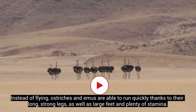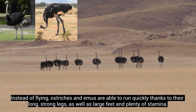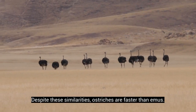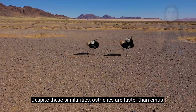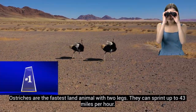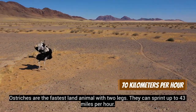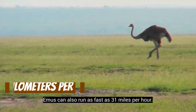Instead of flying, ostriches and emus are able to run quickly thanks to their long, strong legs, as well as large feet and plenty of stamina. Despite these similarities, ostriches are faster than emus. Ostriches are the fastest land animal with 2 legs — they can sprint up to 43 miles per hour. Emus can also run as fast as 31 miles per hour.